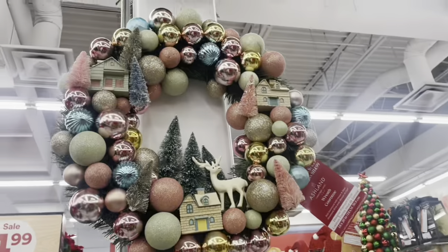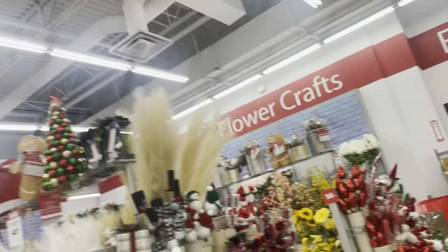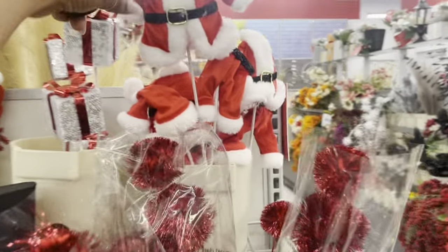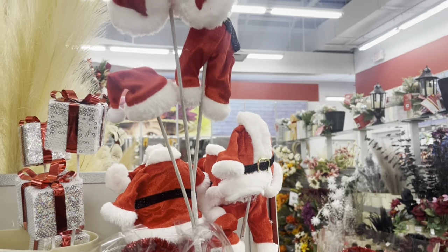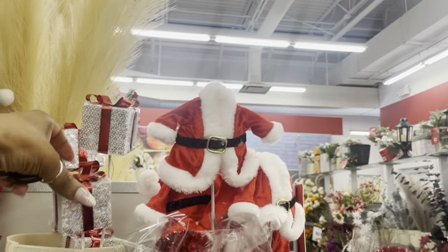Some more items here — this is cute and this one is really pretty. They have Santa with no head — oh no! They have his pants, his jacket, and his hat but no body and no head. That's funny!